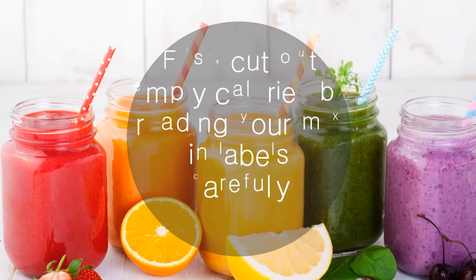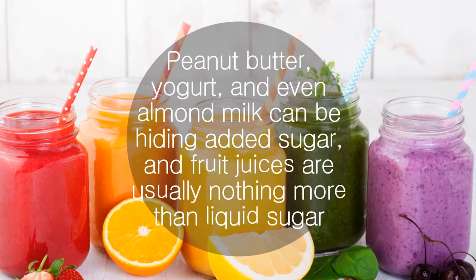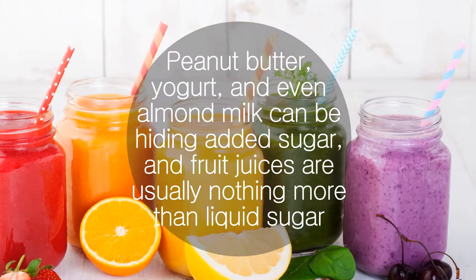Cut out empty calories by reading your mix-in labels carefully. Peanut butter, yogurt, and even almond milk can be hiding added sugar, and fruit juices are usually nothing more than liquid sugar.